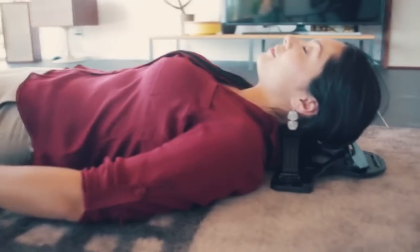I'm happier. I don't feel this weight on my shoulders all the time. It's been really amazing.